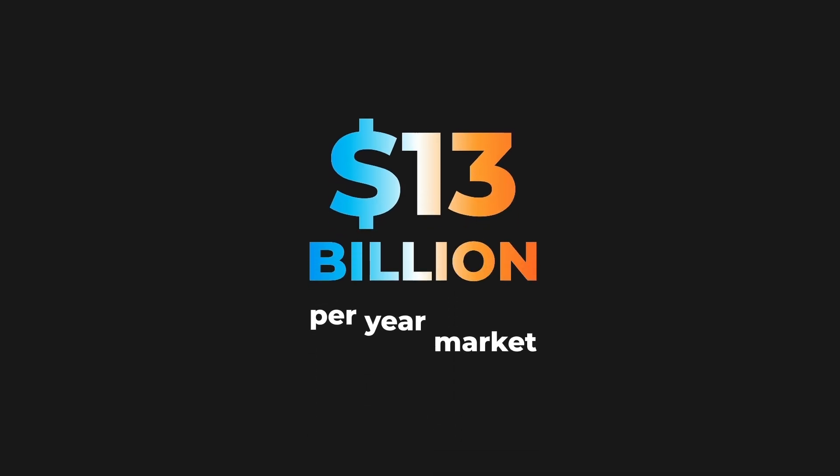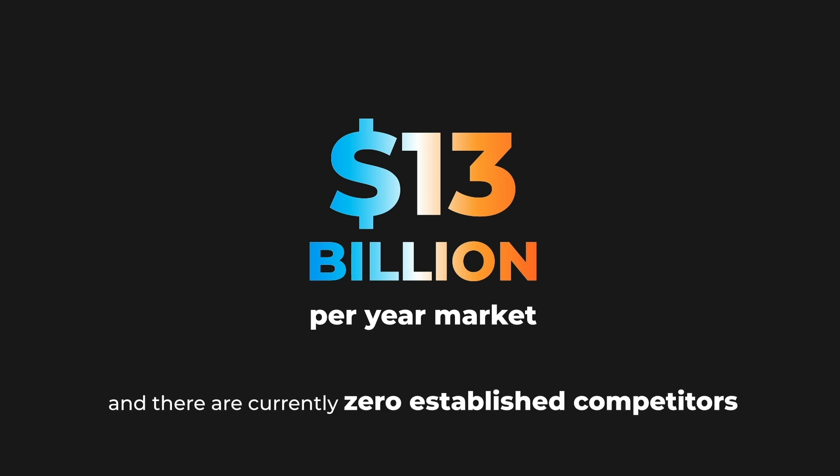This is a $13 billion per year market, and there are currently zero established competitors.